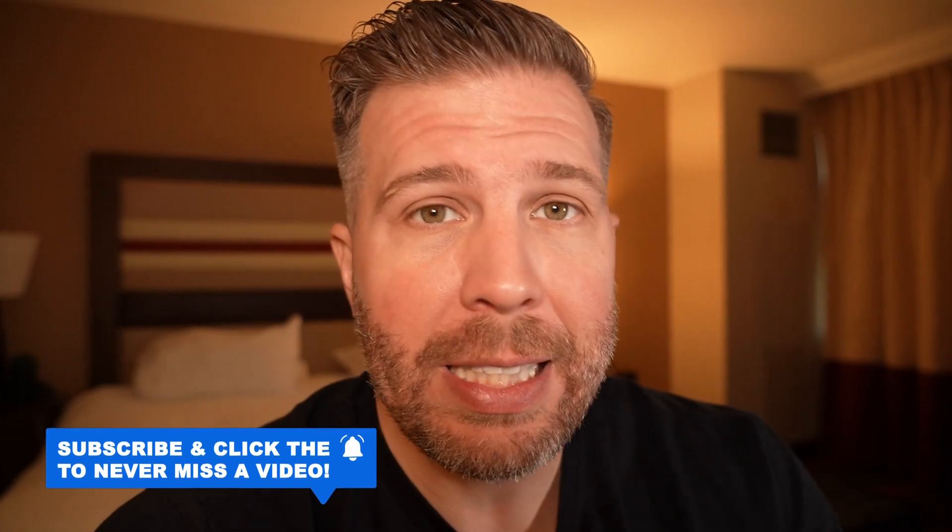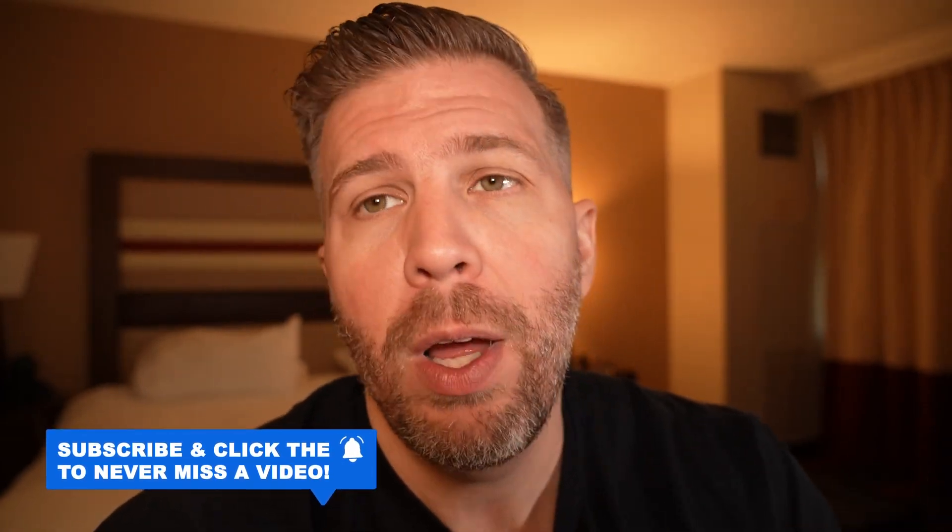Thanks so much for watching this quick overview of the Asus TUF F16. I will be doing a full detailed unboxing and review live stream, so be sure to subscribe if you don't want to miss out on that content. Thanks so much for watching — I'll see you in the next one, Brandon out.